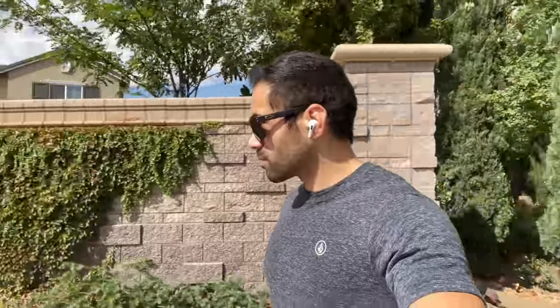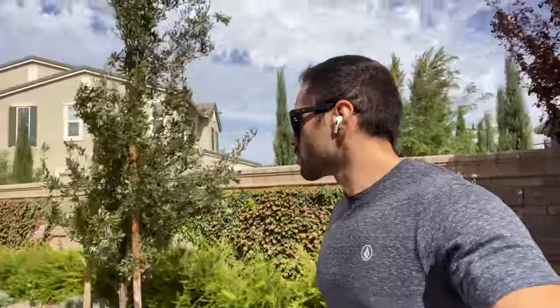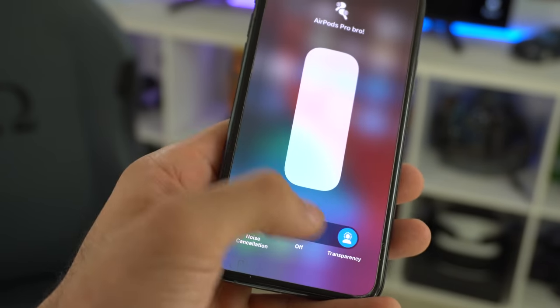With the Galaxy Buds, the ambient mode enabled just sounds like the audio around me is amplified. Whereas with the AirPods, the transparency mode really does give you a natural feel. Whenever you're having a conversation, you can hear the person you're talking to just fine, as well as the traffic or other things going on around you. I also like the fact that the controls are integrated into the iPhone OS.